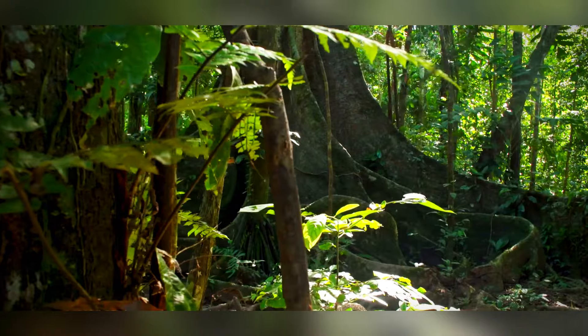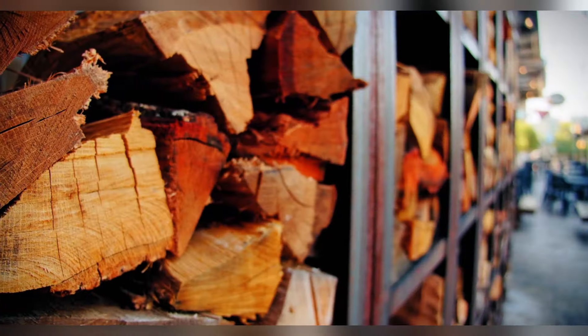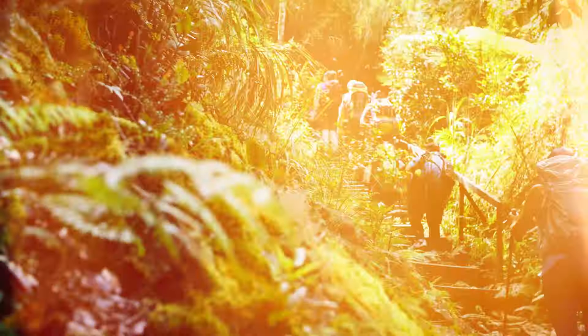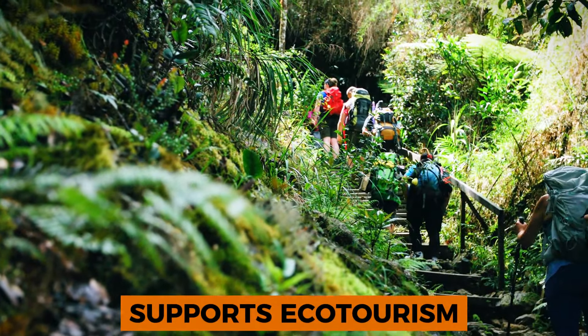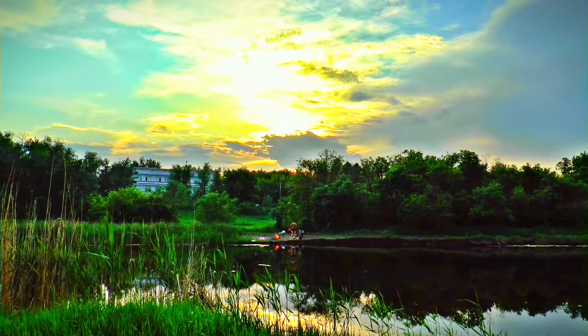Economically, the Amazon jungle is a valuable source of resources, including timber, fruits, nuts, and medicinal plants. It also supports ecotourism, attracting millions of visitors each year eager to explore its natural wonders.